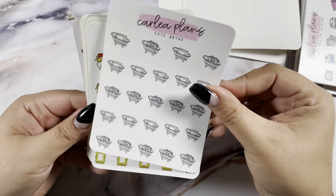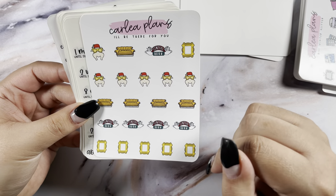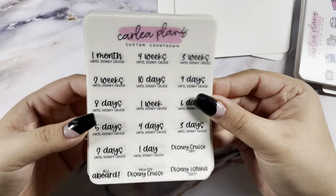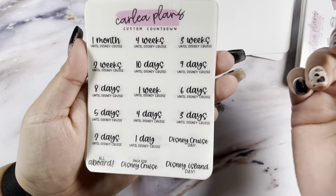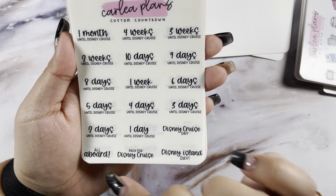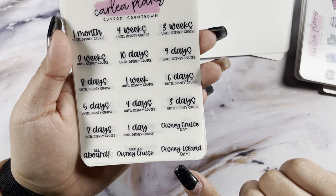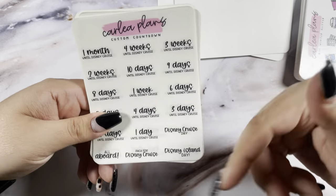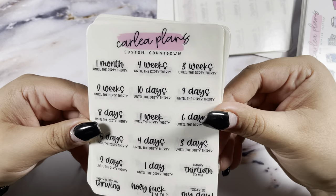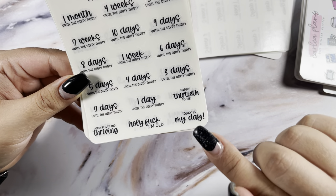I got that in assorted, the cute baths, and the 'I'll Be There For You' — I haven't watched Friends but if I don't, it's cute to mark stuff for Carly. Then I got another custom countdown that says 'Until Disney Cruise' — we're hopefully going on one later this year. The four customs are: Disney Cruise Day, All Aboard, Pack for the Cruise, and Disney Island. And one for my birthday: 'Until the Dirty 30,' 'Happy 30th to Me,' '30 Flirty and Thriving,' and 'Holy F I'm Old.'